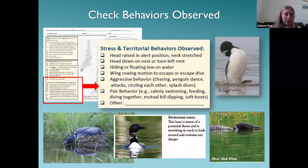When out there, check the behaviors you observe in the bottom box on the form. If you saw a calm pair doing synchronized diving, check that off. If another loon came onto the scene and the pair suddenly became stressed — heads up in alert position or doing penguin dances — you can check those boxes too.